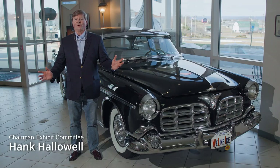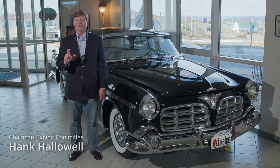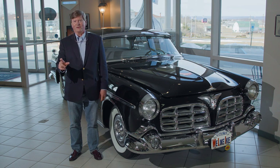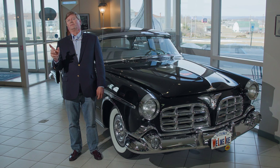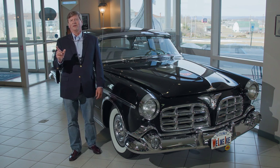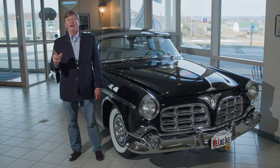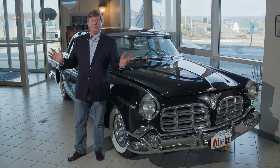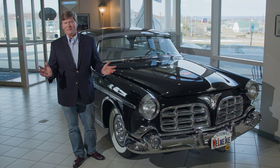Hi, I'm Hank Halliwell and welcome to the AACA Museum. Today we're going to talk about the Chrysler Imperial, and more specifically just the Imperial alone. The Chrysler Imperial was a nameplate that Chrysler used beginning in 1926, introduced as the Imperial 80. It was called the Imperial 80 because it went 80 miles an hour, which was a lot of speed in 1926.